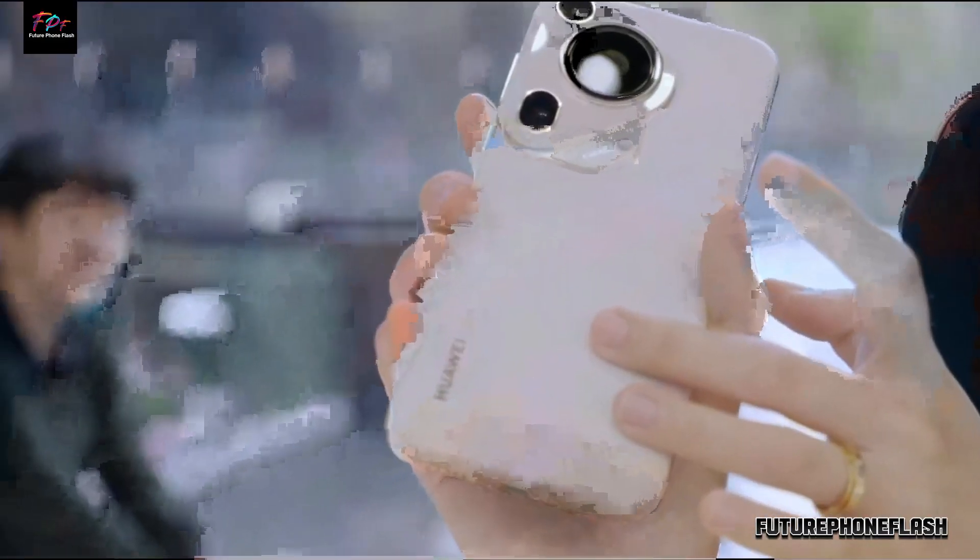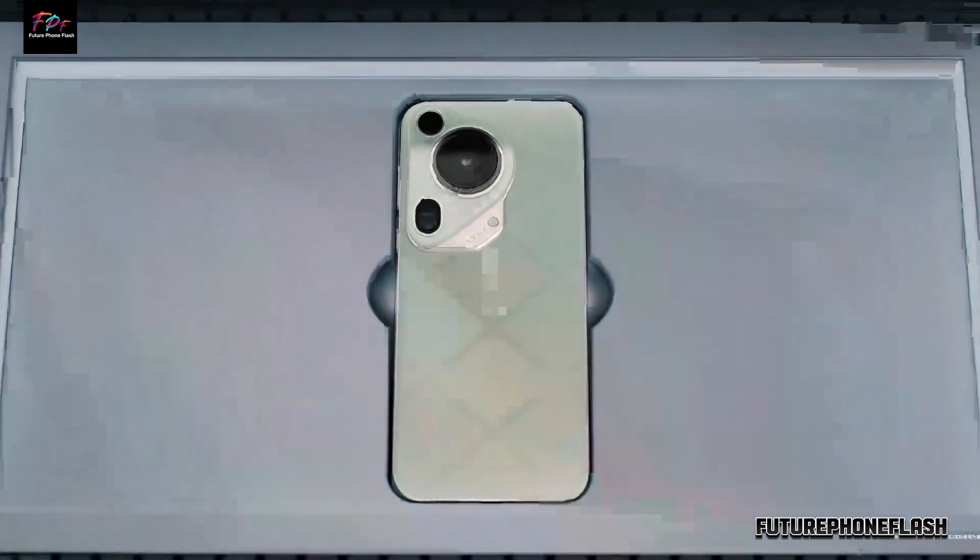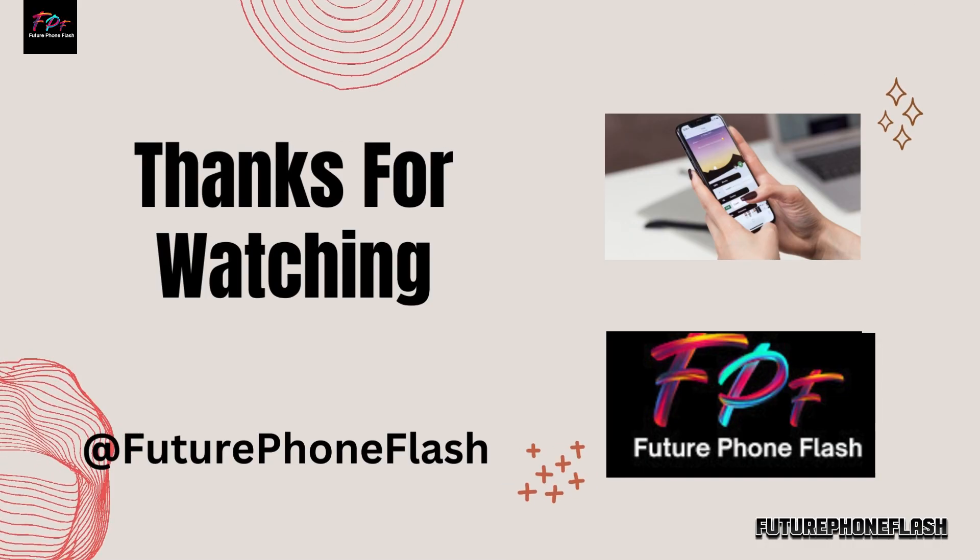Thanks for joining us on this journey through the Huawei Pura P70. Like, share, and subscribe for more tech insights on Future Phone Flash.